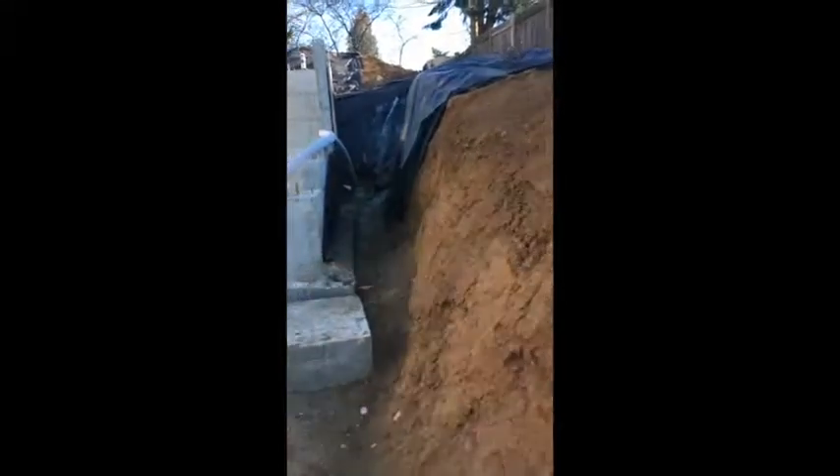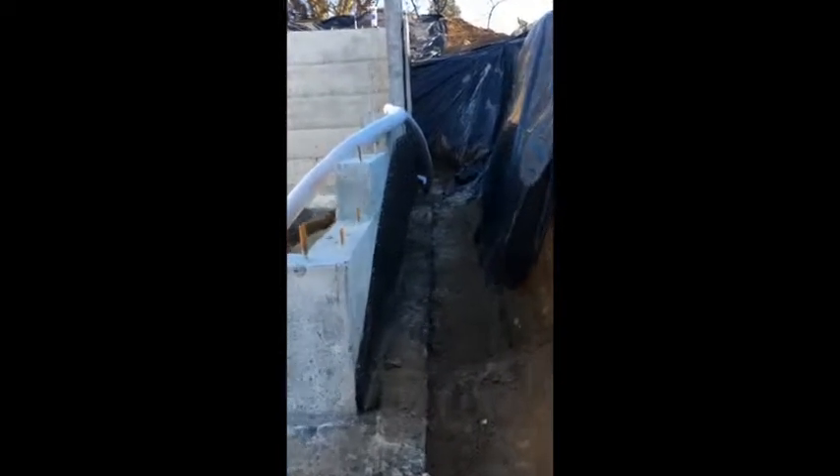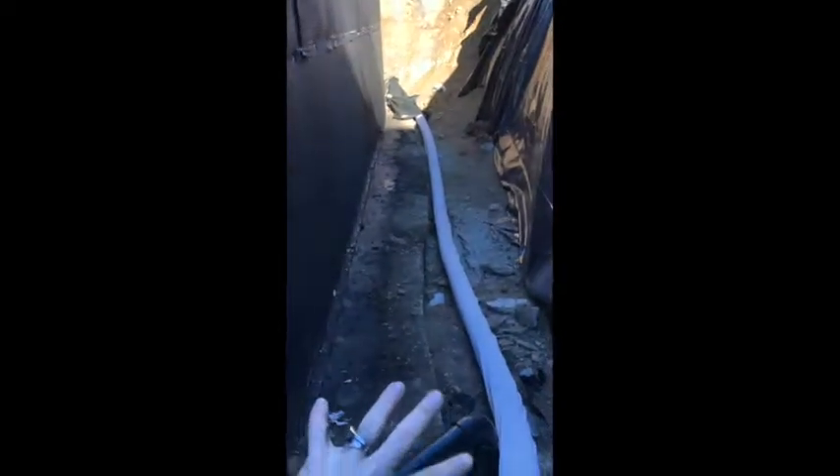What we've got is this perforated pipe going on the ground here, so that if water runs through the earth it will go into the pipe and not into our foundation. The pipe runs all the way around and the truck is going to shoot the rock over the wall and pile it up over here.